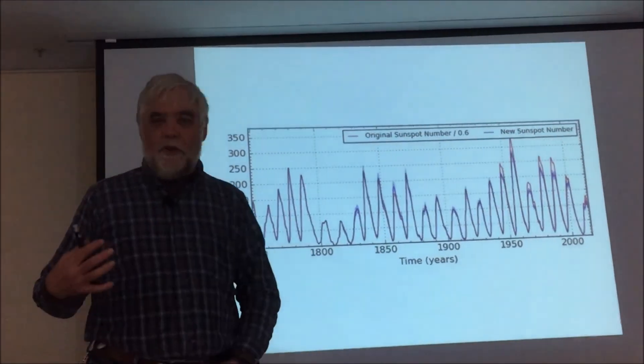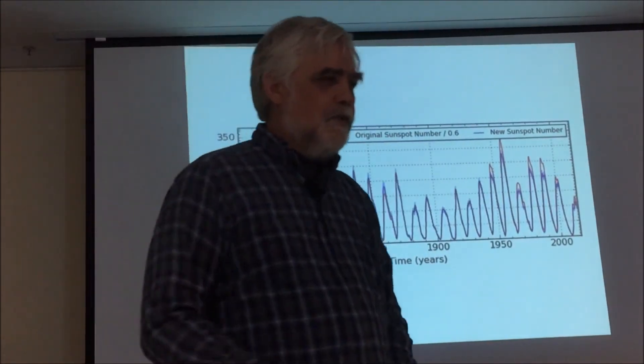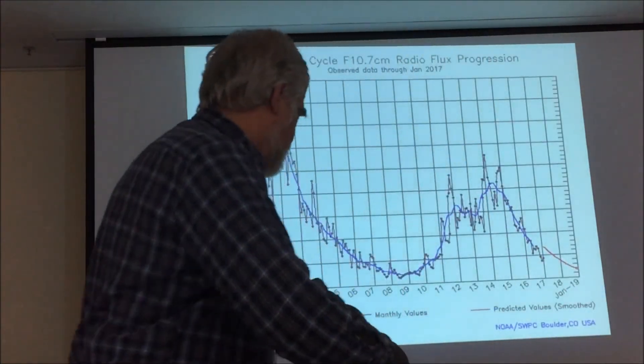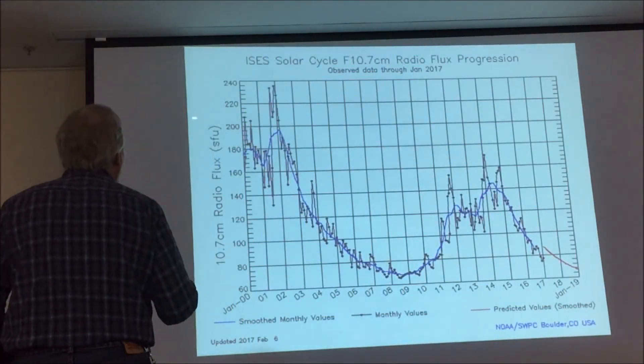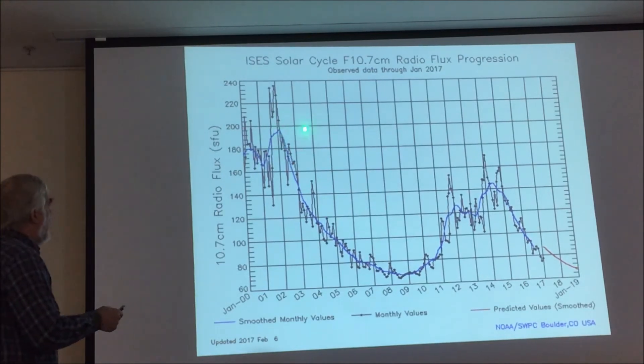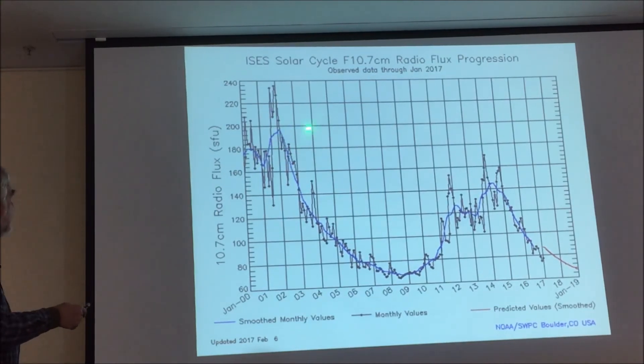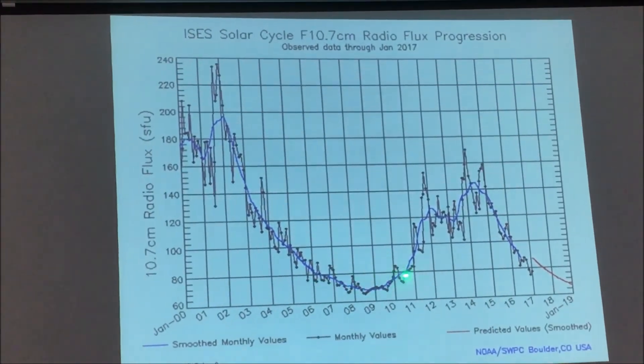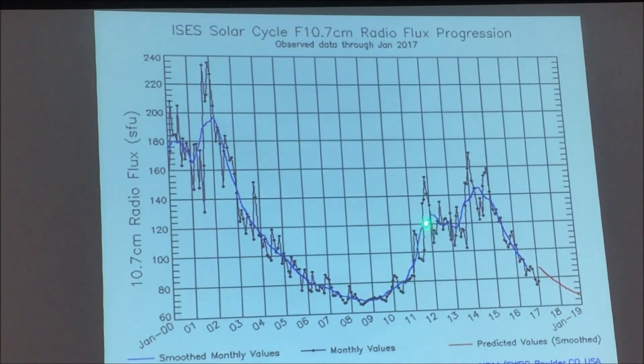1959 was something else — I wasn't a ham back then, but I understand six meters was open a lot and ten meters was open all the time. Truly amazing. This is the present: the last cycle — the second peak was higher than the first. Then we had a long period of low activity, then came up but didn't go very high, and it came back down — we're now heading towards minimum.